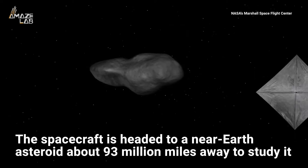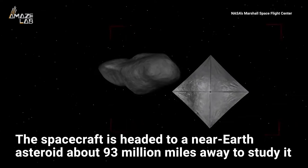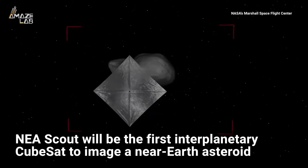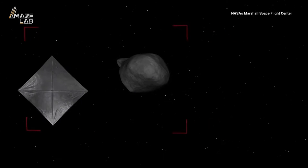The roughly two-year-long mission is headed to a near-Earth asteroid about 93 million miles away to study it. Featuring a camera, NEA Scout will be the first interplanetary CubeSat to image and characterize a near-Earth asteroid, if all goes to plan.